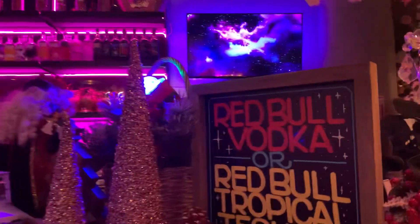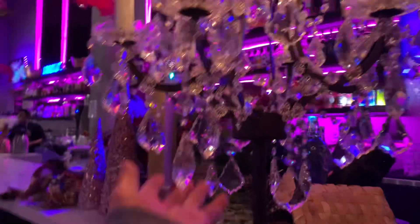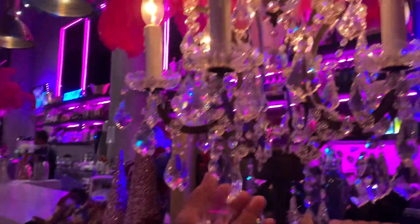Look at this — this is the bar area. Red Bull vodka or Red Bull tropical hila. It's Christmas time! And we have the chandeliers — you can reach the chandelier from here.